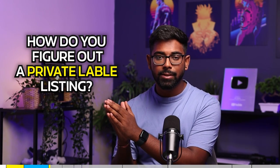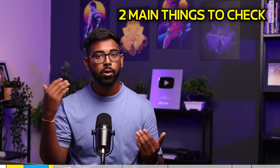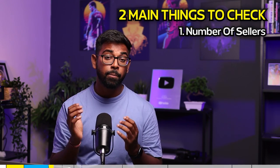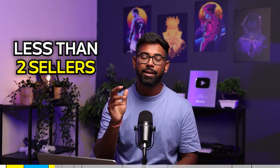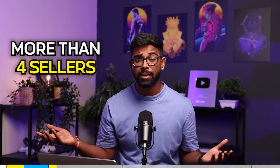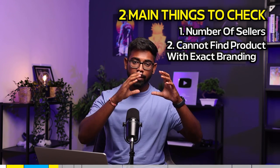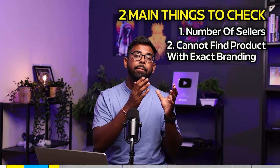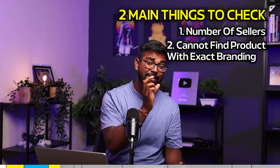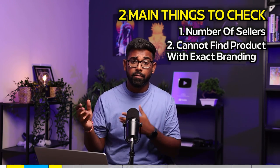Most people get confused about how to tell the difference between a private label listing and a wholesale listing. There are two main things to check. First, look at the number of sellers — if a listing has fewer than two sellers it's likely private label, and if it has more than three or four sellers it's likely wholesale. Second, if you can find the exact same product with the same branding from a wholesaler on Google, it's wholesale.